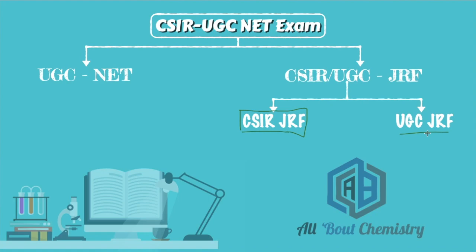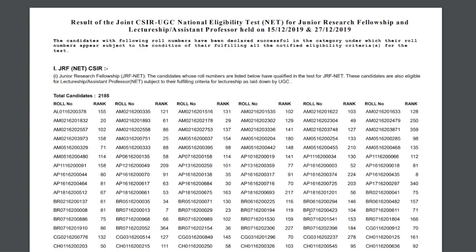UGC will directly send you the JRF letter to your permanent address, whatever address you filled in your CSIR NET form. For CSIR JRF students who have qualified under the CSIR category, this notice is actually for you. Here is the result PDF — these are the list of candidates who have qualified for JRF NET CSIR, and there are 2,185 such students.